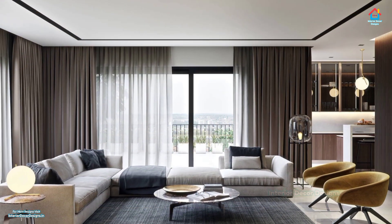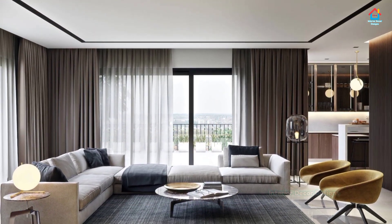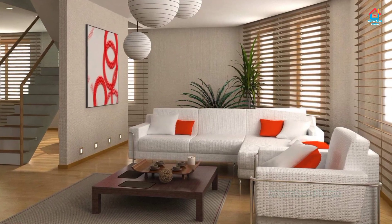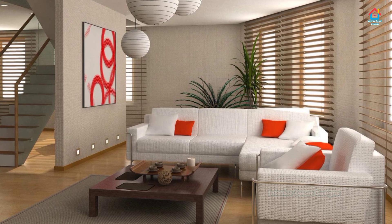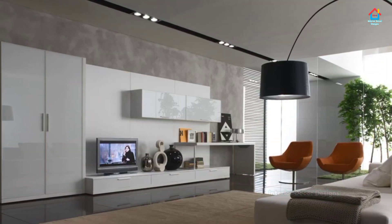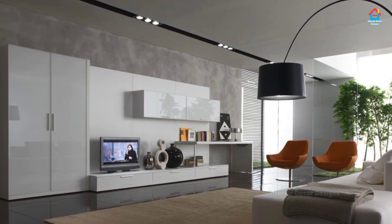It's only natural to want your living room to look and feel its absolute best. But while redecorating a room is always an exciting process, it can also turn into a serious money pit if you don't prioritize and maximize what you already have.